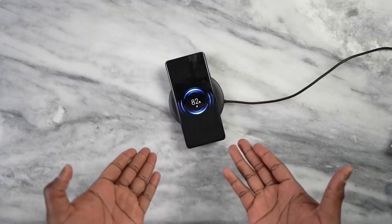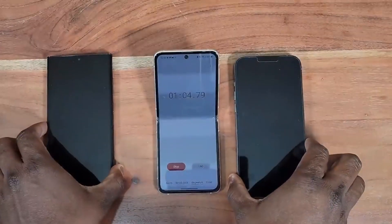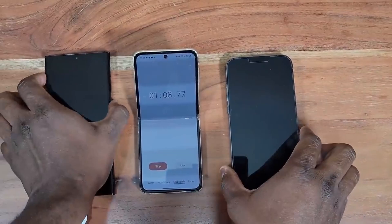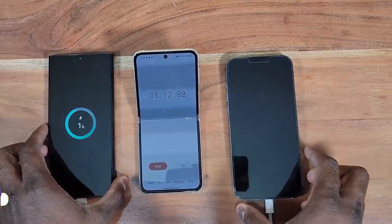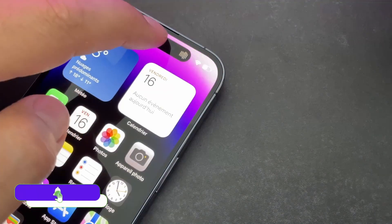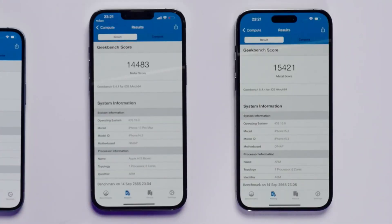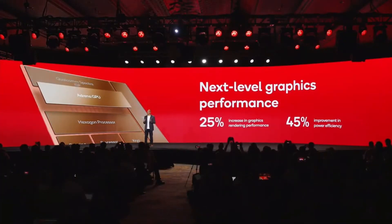Battery is something everyone worried about, as S22 Ultra is not a better phone if we compare with the iPhone 14 Pro Max. But here's the catch: S23 Ultra is also coming with the same 5000mAh battery and iPhone 14 Pro Max is at 4323mAh. S23 Ultra is coming with 40% more power-efficient CPU and 45% more power-efficient GPU.